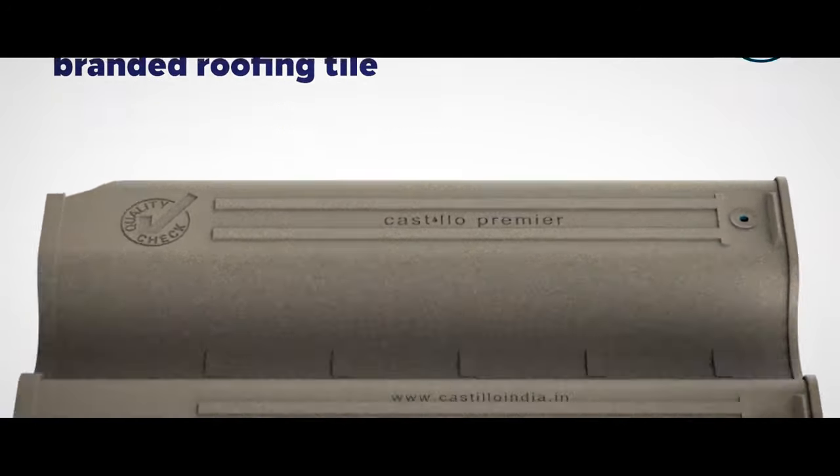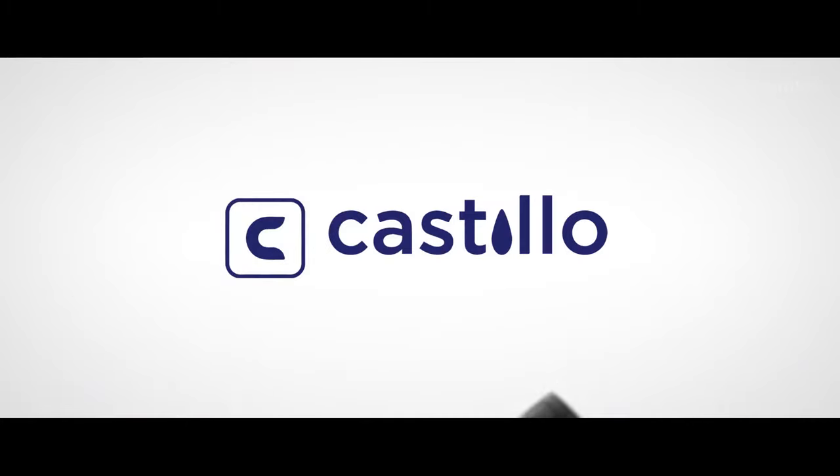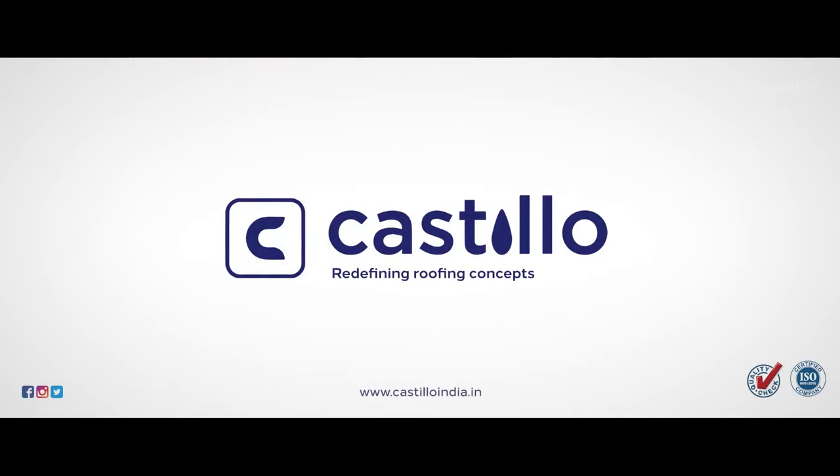The only quality check branded roofing tile with ISO certification. Castillo, redefining roofing concepts.